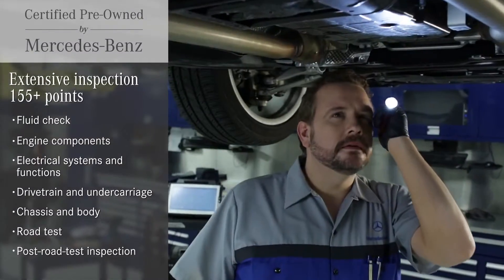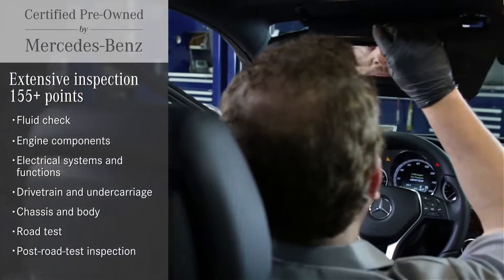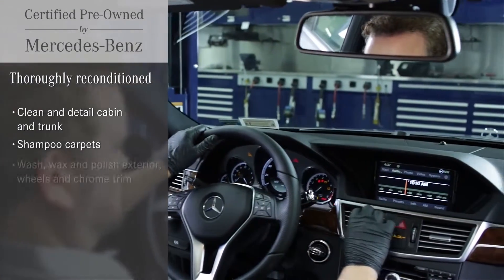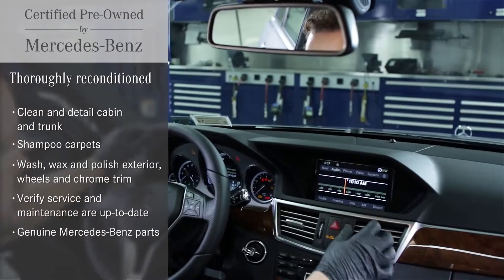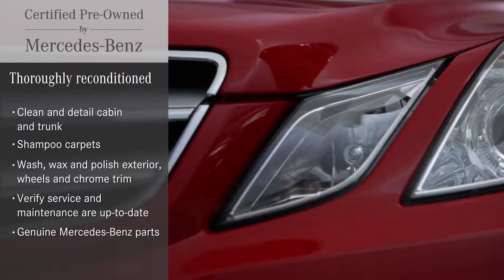From its powertrain to its power seats, and from the glow of the paintwork to making sure every switch lights up when it should. Every CPO Mercedes is also thoroughly reconditioned to make sure it looks and performs like a true Mercedes-Benz.